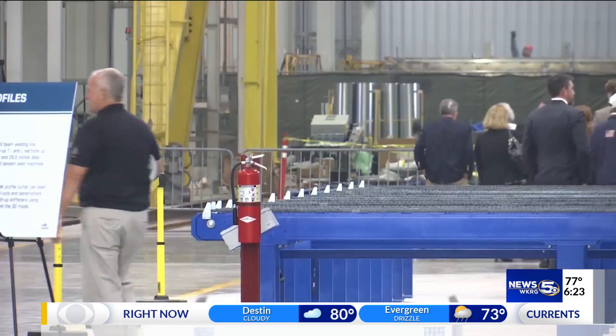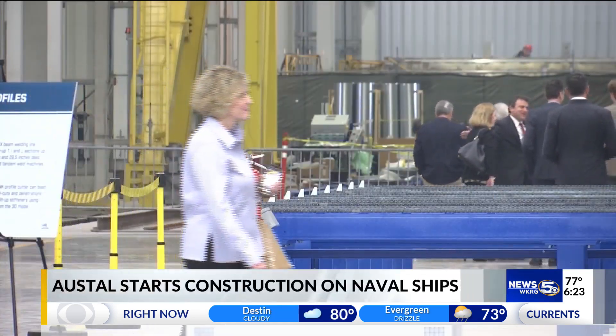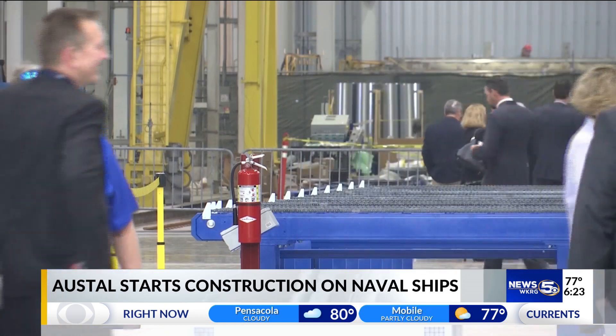Good morning, Jessica. Good morning, Bill. And really, this has been a long time coming — for more than the last year, Austell USA has been working to convert some of its facilities to build steel ships and also winning a contract to build a steel ship. This will be the third concurrent military contract that Austell USA has.